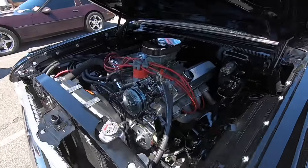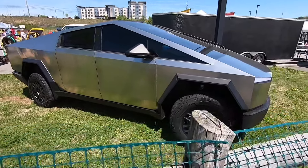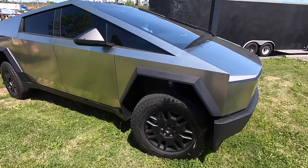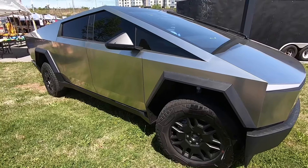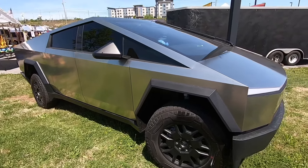I saw one of these driving down the road the other day, but this is the first one I've seen in person, and it's just as disappointing in person as it is looking at it online.